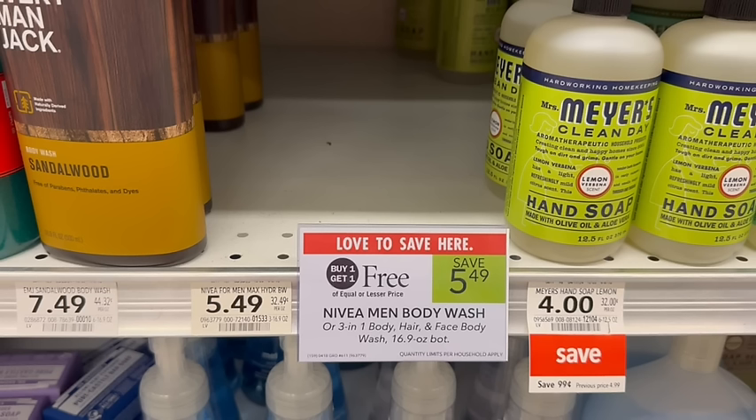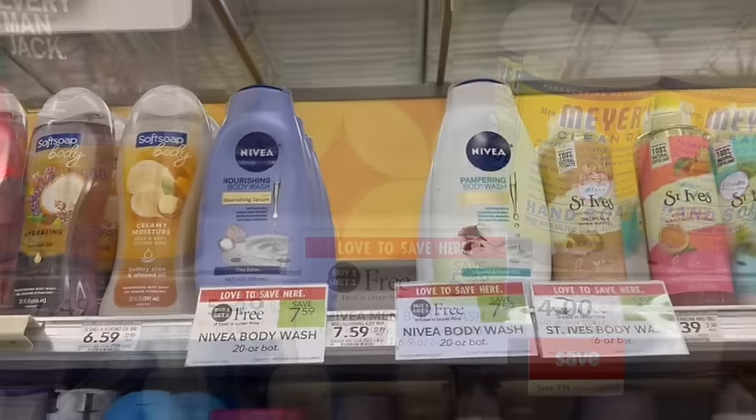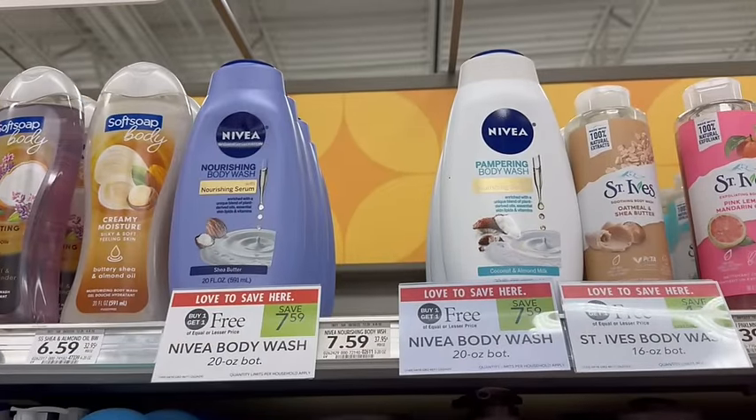Men's Navia body wash is on sale, buy one, get one free. Unfortunately my store is out, but don't forget you can always get a rain check. This is a great deal because in the newspaper coupons we have a $5 off of two that you can use, making each just $0.25 a piece or $0.49 for both, as long as you have that coupon with the rain check. Alternatively, you can use that $5 off of two coupon on these nourishing body washes — they are more expensive at $7.59, so after the coupon it would just be $2.59 for both or $1.30 a piece.